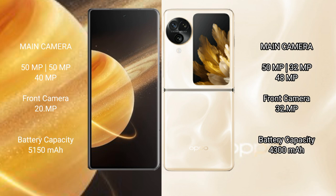Honor Magic V3 has a 5150mAh battery with 66W fast charging support. Oppo Find N3 Flip has a 4300mAh battery with 44W fast charging support.